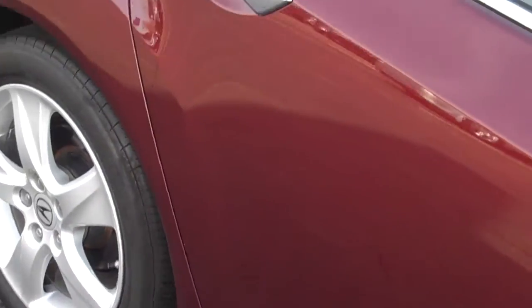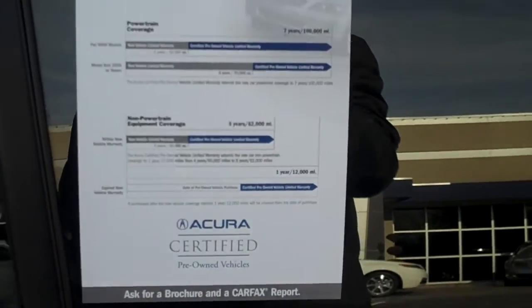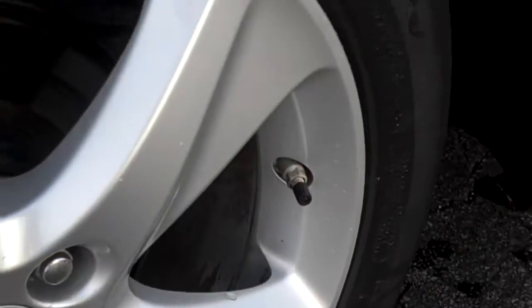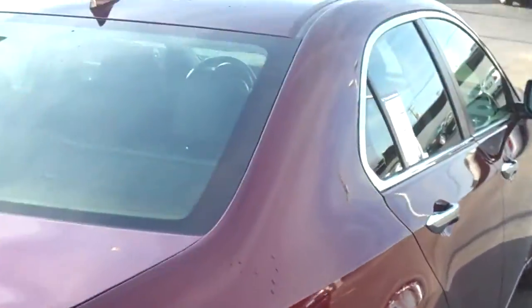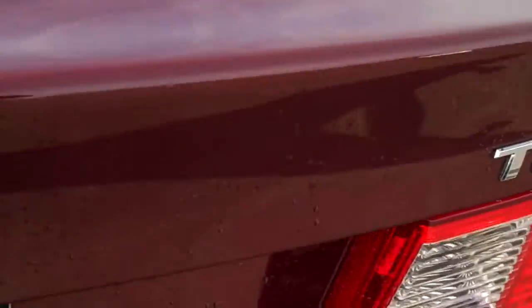There are 150 different items that are inspected on a certified pre-owned car. You get an extension on the new car warranty, plus a seven-year, 150,000-mile warranty on the powertrain — the engine and the transmission.